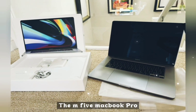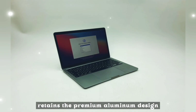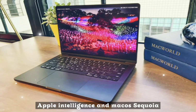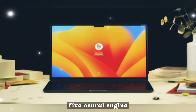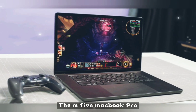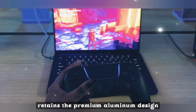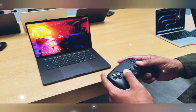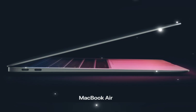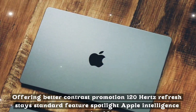The M5 MacBook Pro won't look radically different, but expect subtle improvements. The chassis retains the premium aluminum design introduced in 2021. New color options are rumored to include dark titanium and starlight gray. The display will feature a brighter mini-LED with enhanced HDR and slimmer bezels offering better contrast. ProMotion 120Hz refresh rate stays standard.